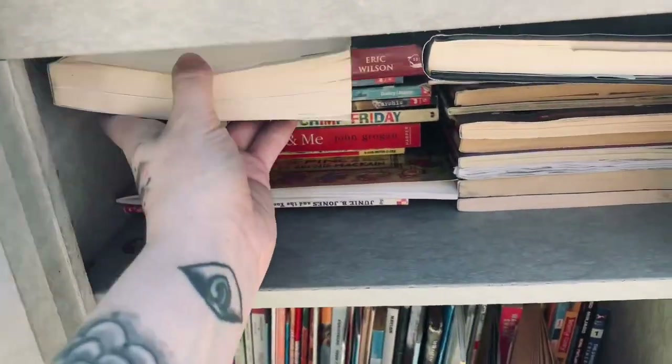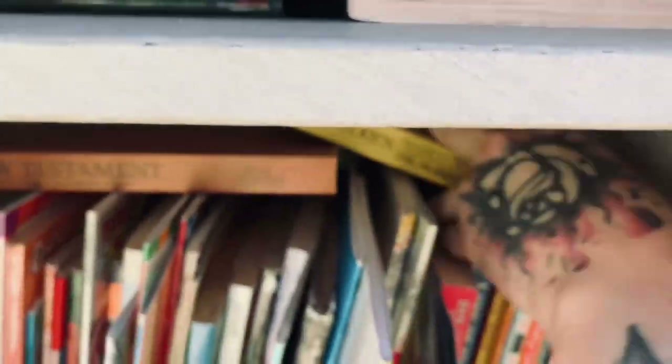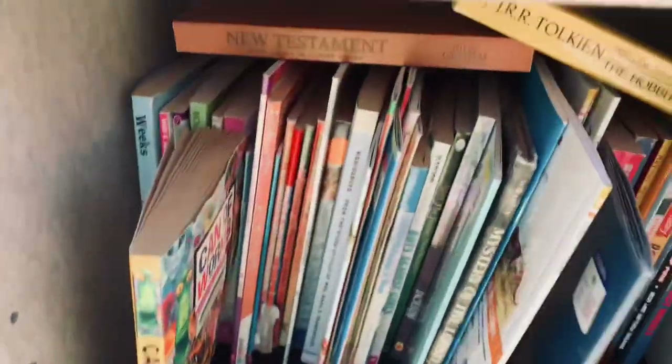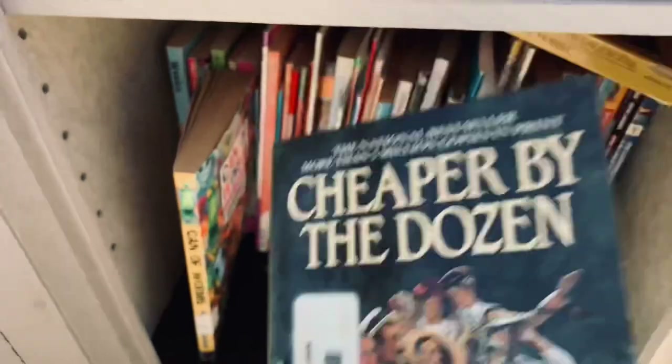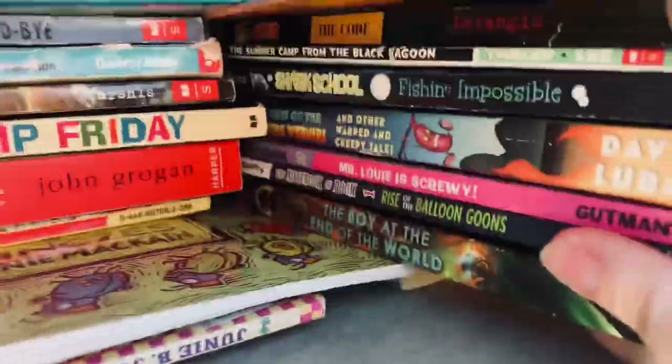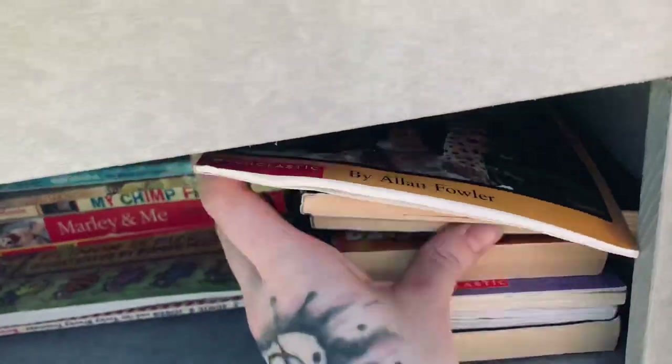All right, what do we have here? This looks like more children's books. Okay — Franklin Graham, another Christian book. Mostly children's books, and we have The Hobbit, but I've already read that in high school. This looks like a retired library book or a school library book. Yeah, I'm not having much luck here. Not seeing anything that's standing out to me personally. So mostly children's books yet again.